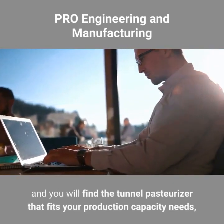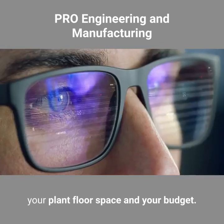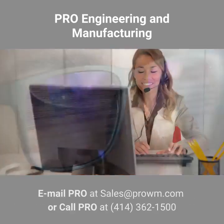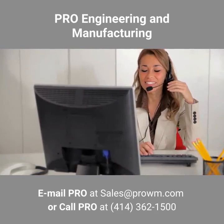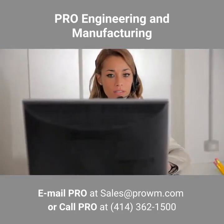Check out the Pro website — click on products and you'll find the tunnel pasteurizer that fits your production capacity needs, your plant floor space and your budget. Email Pro at sales@prowm.com or call 414-362-1500.